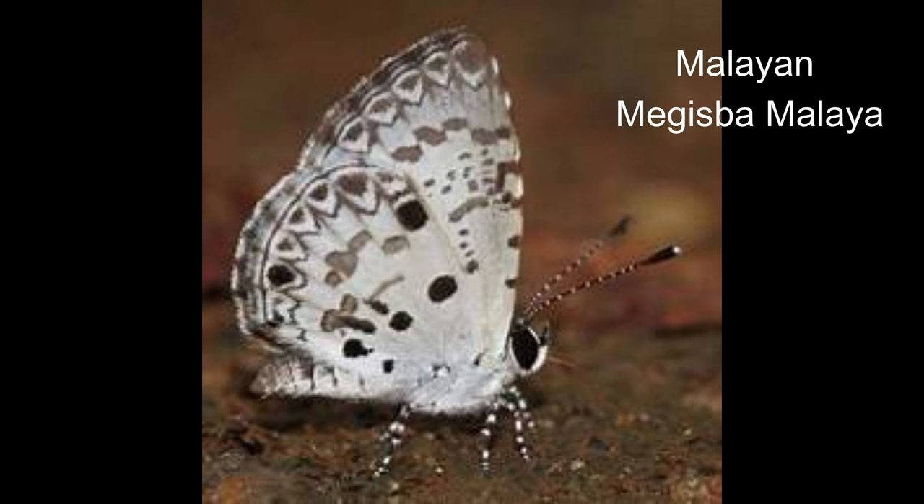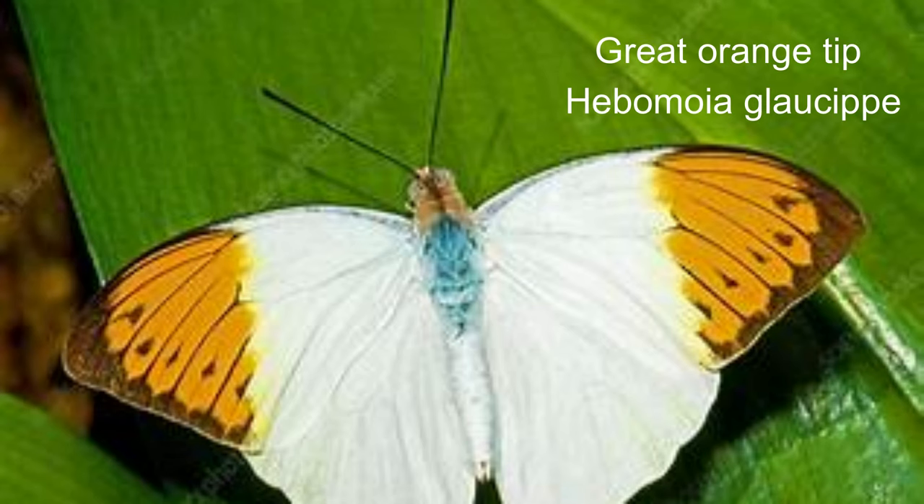21. Malayan or Megisba malaya. This is a small butterfly found in South Asia and South East Asia. 22. Great orange tip or Hebomoia glaucippe. The average wingspan of an adult orange tip ranges between 45 to 50 millimetres, a size that facilitates their fast and erratic flight pattern.